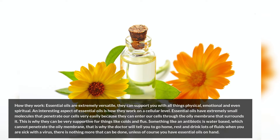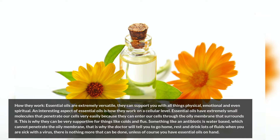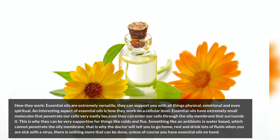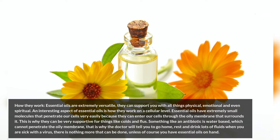Essential oils are extremely versatile; they can support you with all things physical, emotional, and even spiritual. An interesting aspect of essential oils is how they work on a cellular level. Essential oils have extremely small molecules that penetrate our cells very easily because they can enter through the oily membrane that surrounds the cell. This is why they can be very supportive for things like colds and flus.